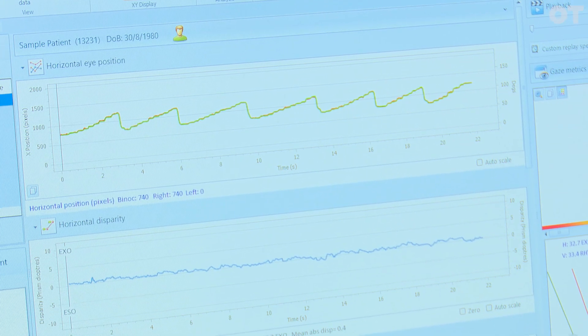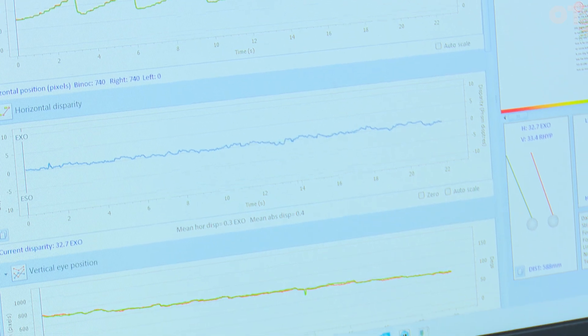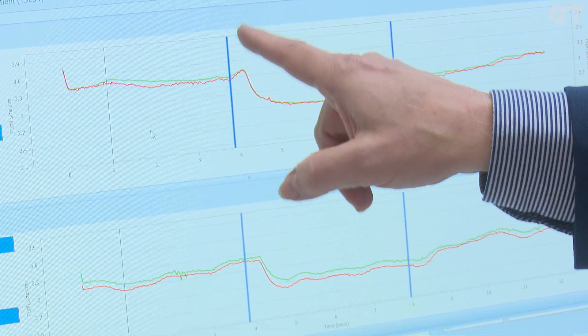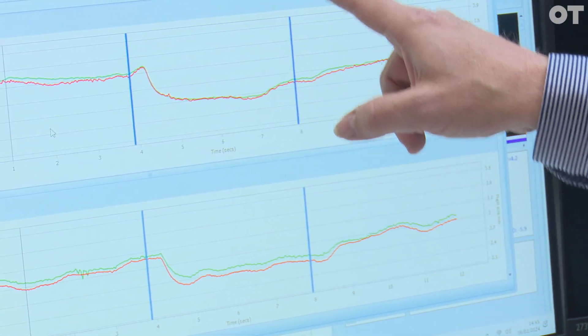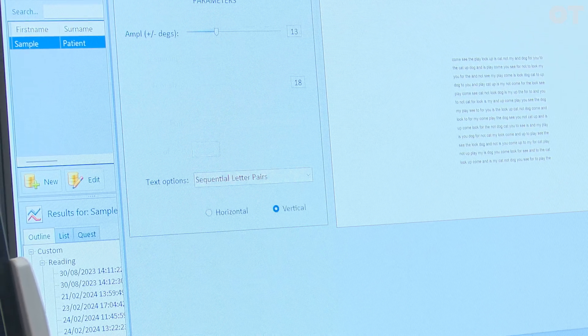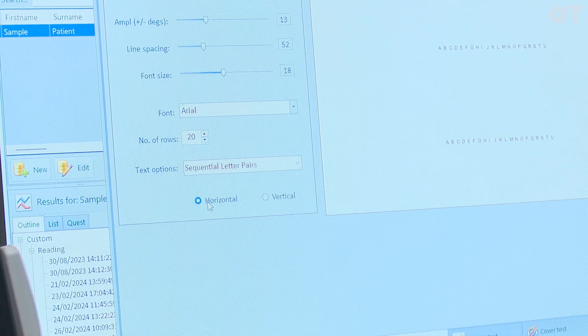You can also use it to measure pupil responses. We have a pupilometry module here as well. So the light comes on, you get a pupillary constriction, then the light goes off and the pupil dilates.